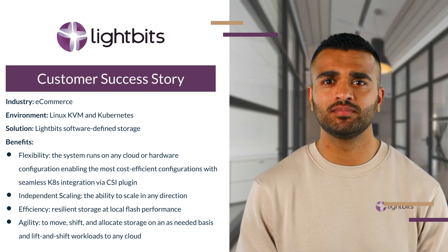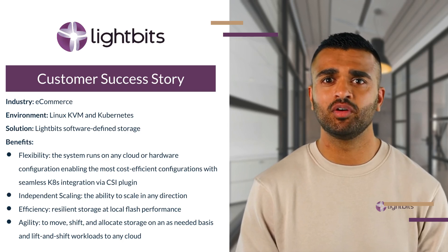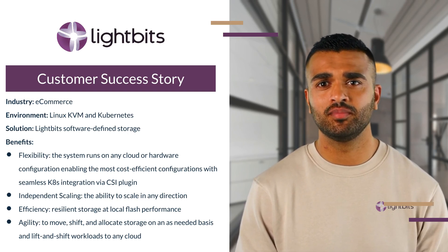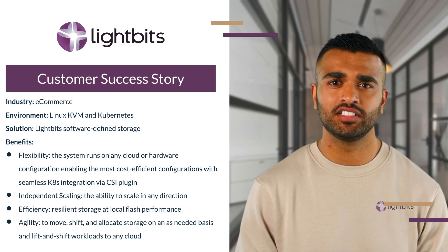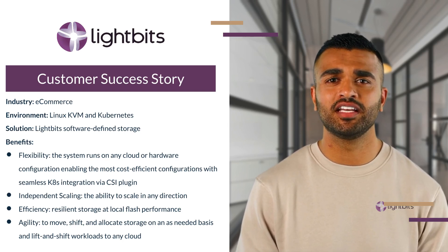Their outdated storage systems were leading to inefficiencies, high costs, and impeding their growth potential. They needed a change. They knew they wanted to keep their Kubernetes environment, but move away from direct attached storage. They required high performance at scale and the flexibility to seamlessly lift and shift their workloads across clouds.